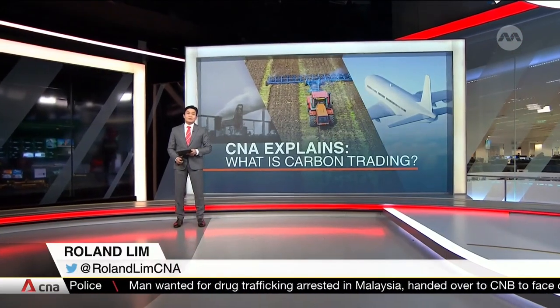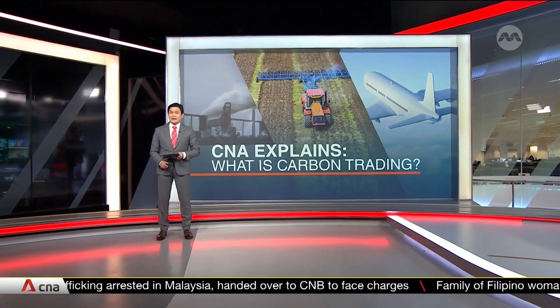Every activity from travel to farming leads to the emission of carbon dioxide, which contributes to the greenhouse effect, making the planet warmer and resulting in climate change.